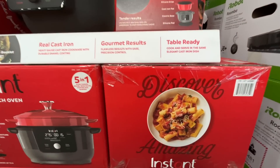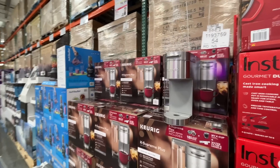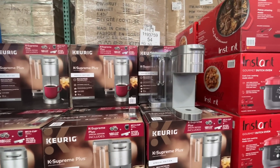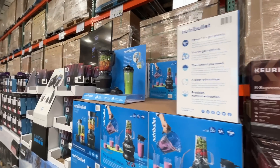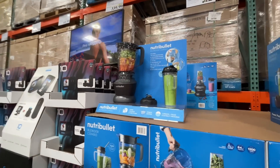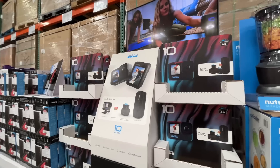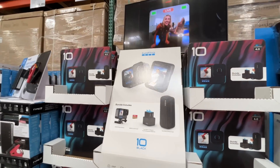They've got a single Keurig over here — $140 for that sleek-looking Keurig. This one is on sale, $80, normally $100. You've seen the Nutri Bullet before. There's also a GoPro for $340, normally $500 and something.